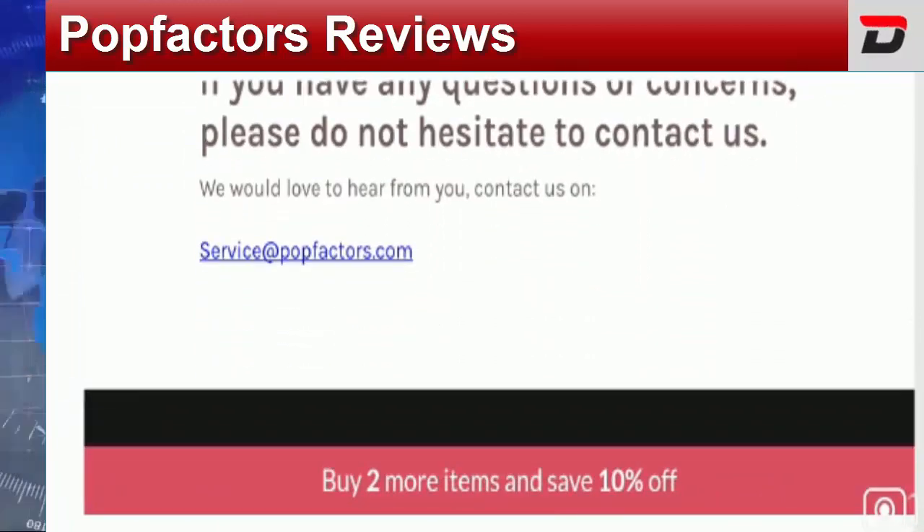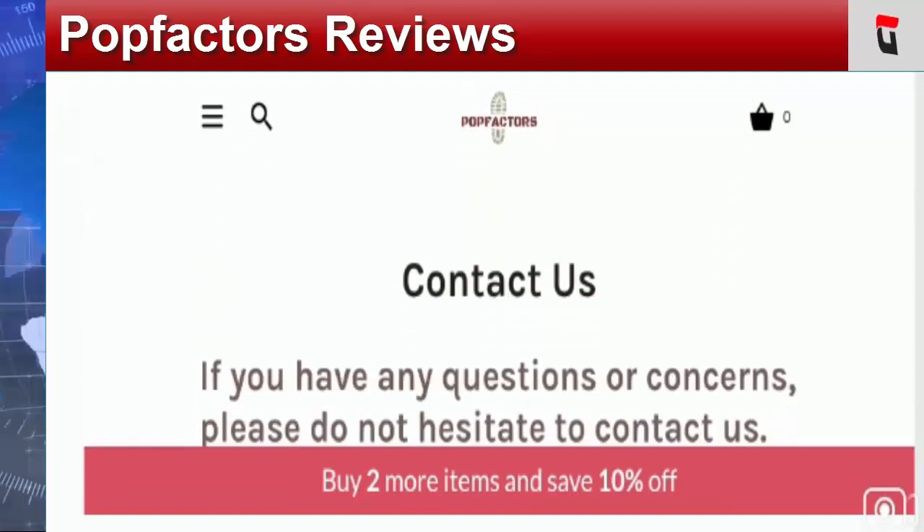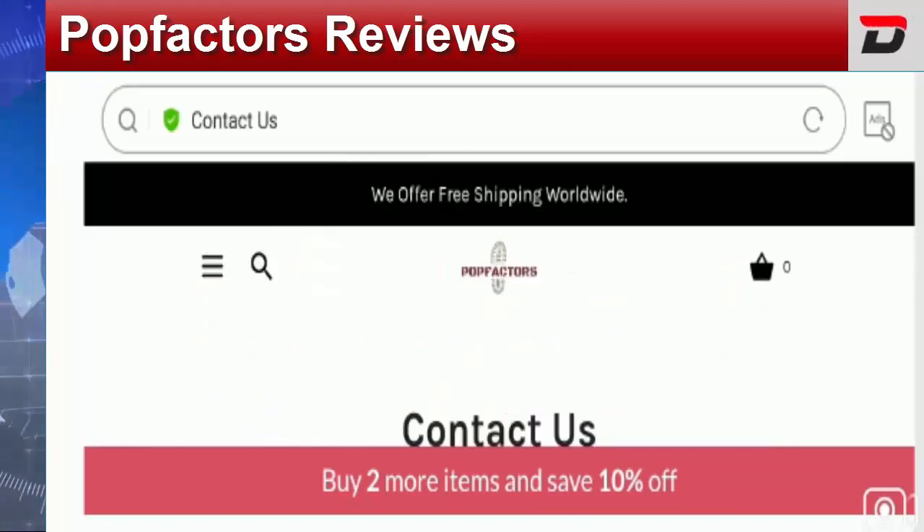The trust index score is one percent, which also makes the site suspicious — the site is more than one year old, yet the trust index score is too low. Apart from that, this site has a low Alexa rank. We are not able to see backlinks on this website, which is again a negative sign. This particular site is also hosted in a high-risk country. There are many loopholes including absence of full contact details, incomplete about us information, low trust index score, low traffic score, and low popularity.